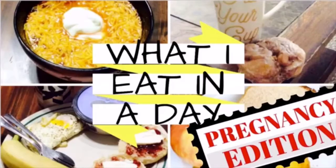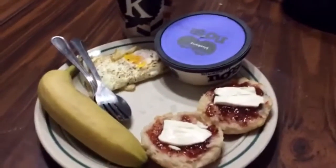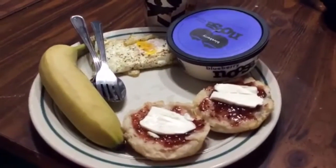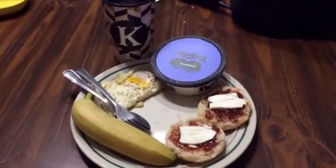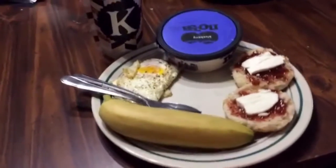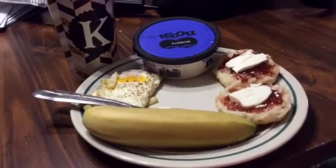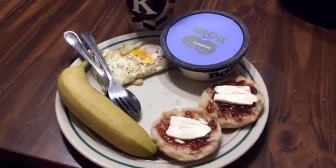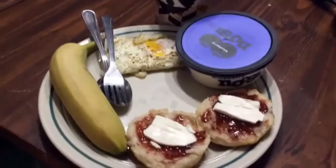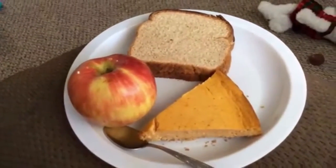This was breakfast this morning. I had half a container of blueberry Noosa yogurt — my favorite. I made biscuits, so I had one biscuit with some cream cheese and raspberry preserves on top, one banana, and two eggs. One egg I used the whole egg and the other I just used the egg white. I love this breakfast, it's one of my favorites.